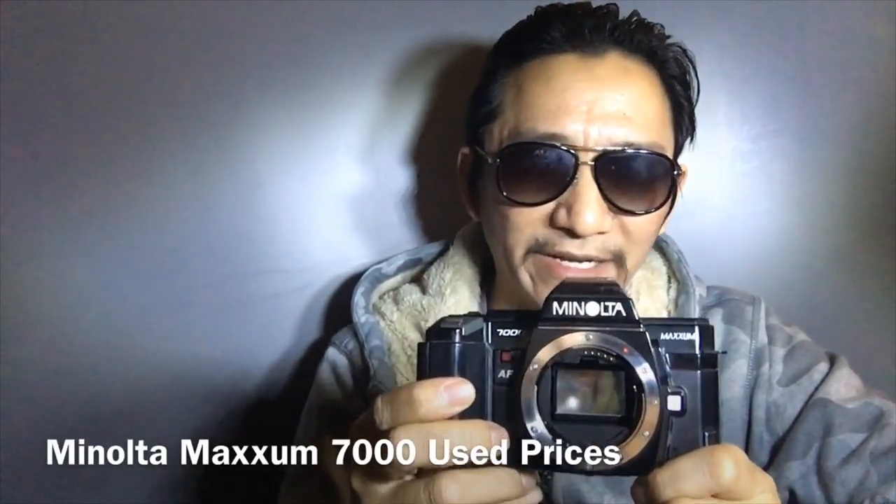The Minolta 7000 prices are trending anywhere from three dollars to thirty-five dollars. I probably wouldn't spend any more than $25 on one. The majority of the time you'll encounter the bleeding LCD problem, so try to get it cheap from a good dealer who will let you return or exchange it. I got mine for three bucks. The EOS 650 on the used market goes for about ten to forty dollars — I wouldn't spend more than $25–$30 on one.